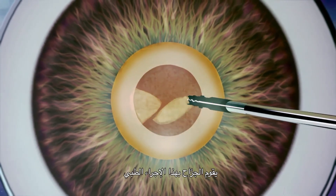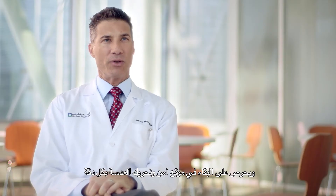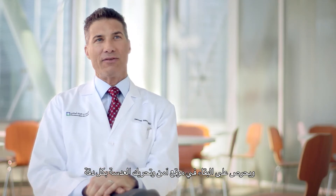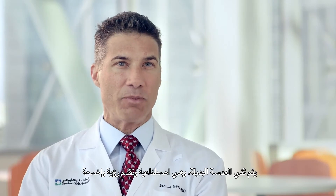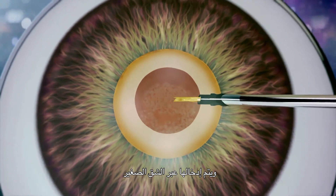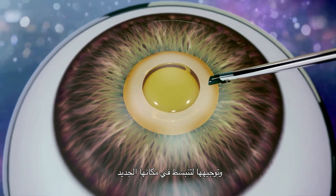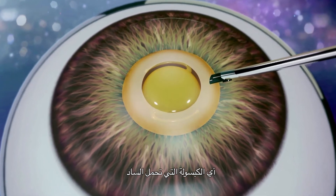This is controlled by the surgeon as he's watching and doing the procedure, making sure to stay in a safe location and to manipulate the lens in a very delicate way. When the lens is fully removed, the replacement lens — which is man-made and perfectly clear — is folded and inserted through the small incision and guided to unfold in its new home, which is the capsule that held the cataract.